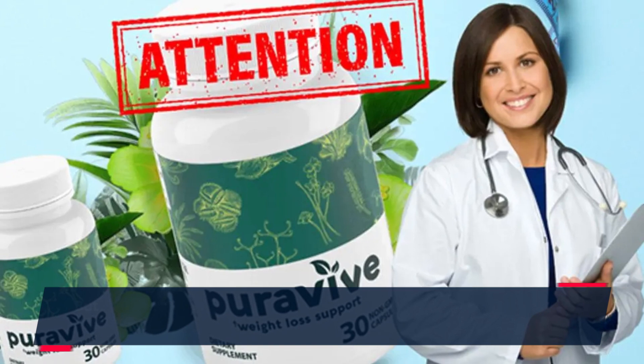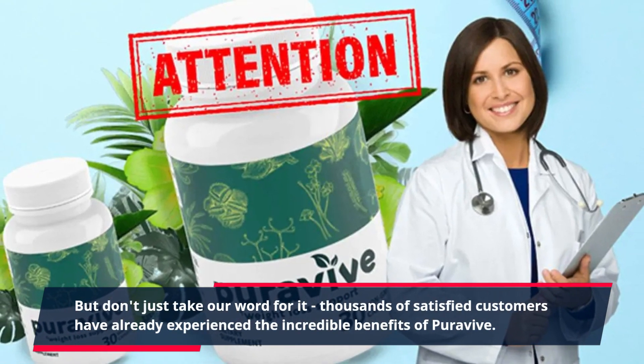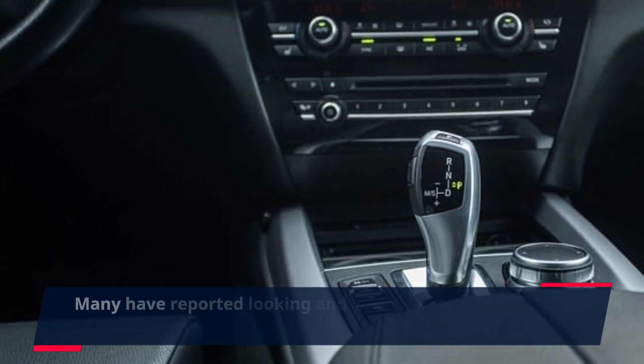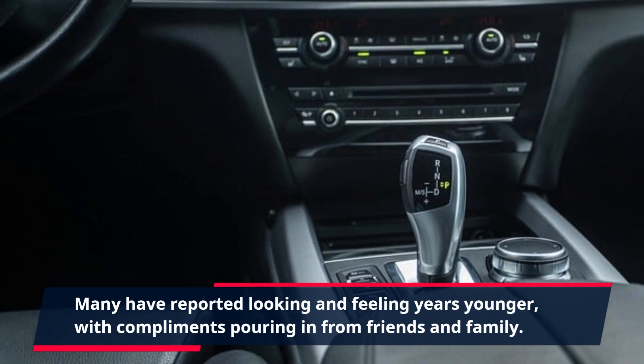But don't just take our word for it. Thousands of satisfied customers have already experienced the incredible benefits of PuraVive. Many have reported looking and feeling years younger, with compliments pouring in from friends and family.